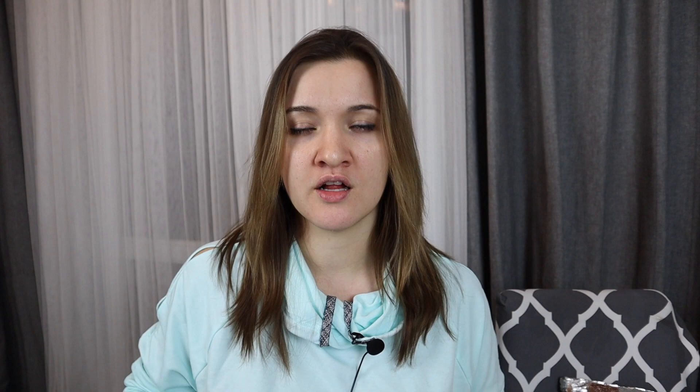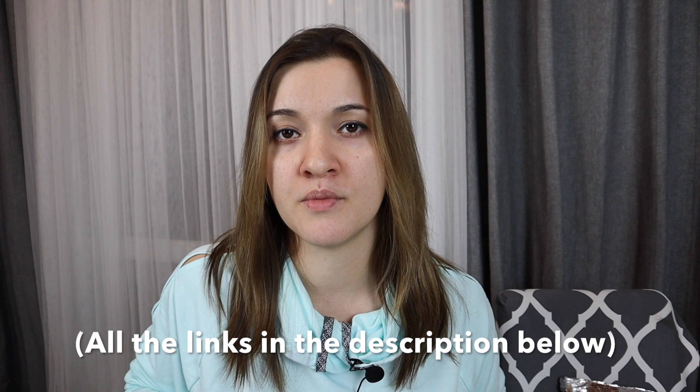Hey photo enthusiasts! Zarina here with Digital World Beauty, bringing you the best tips and tools for becoming a better photographer. On this channel, I share tech gear reviews, course recommendations, and how-to tutorials. So if you're new here, consider subscribing. And hey, at any point in this video, check out the links in the description below — I list out everything I mention in the video.